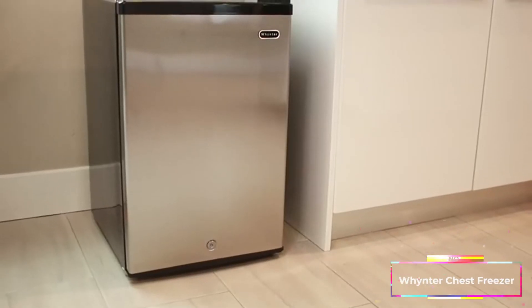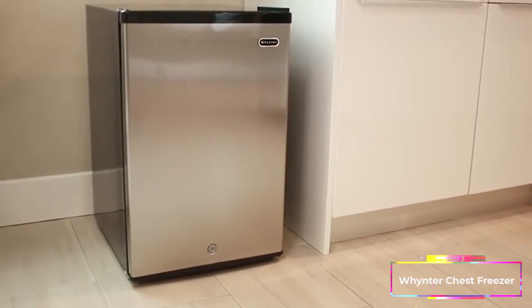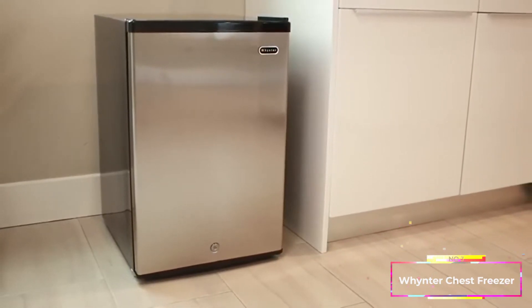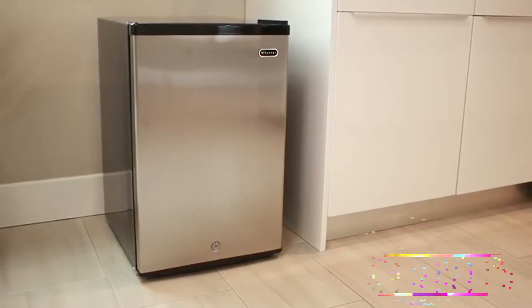Our Winter Energy Star Freezer product line is the perfect solution for your frozen storage needs. Our freezers range from compact to full size, which will be sure to fit any space.